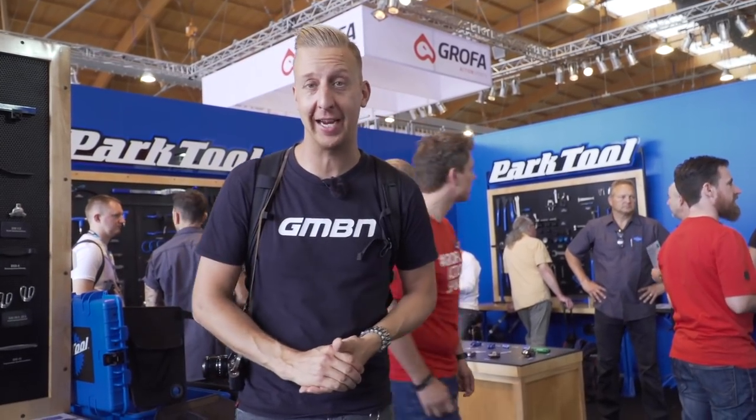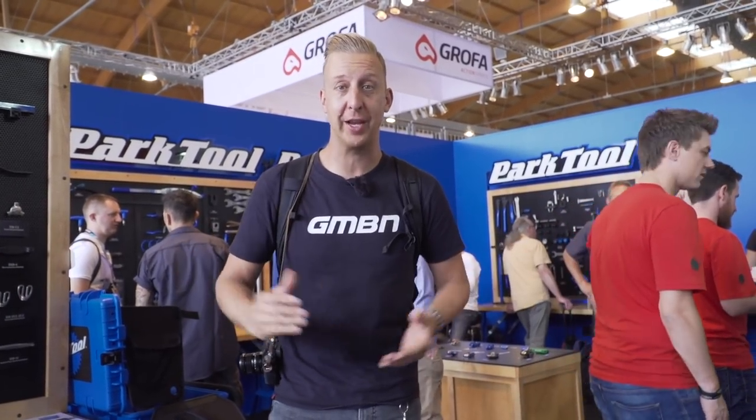Welcome to another weekly GMBN Tech show. I'm here at Eurobike — it's the world's biggest cycle trade show. We'll be checking out all the new kit for 2019, with some very special stuff coming up in the news.